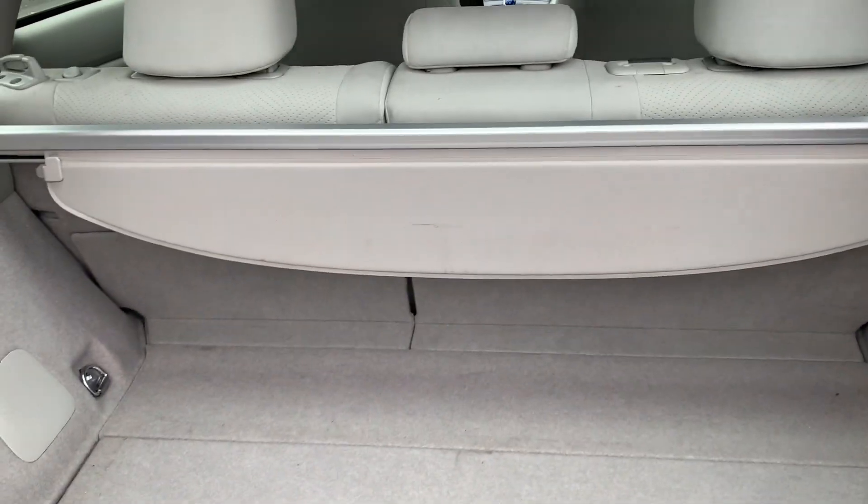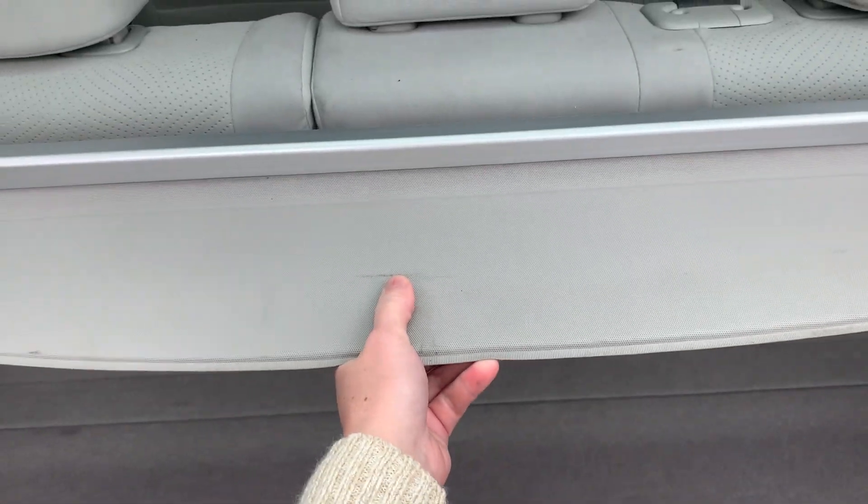We also have plenty of trunk space with a privacy shield.